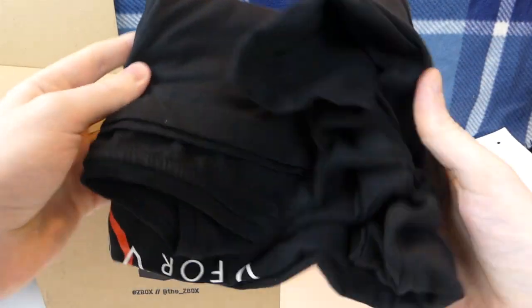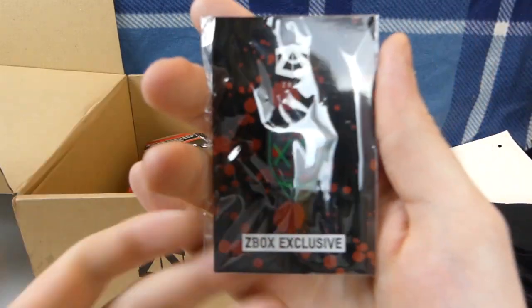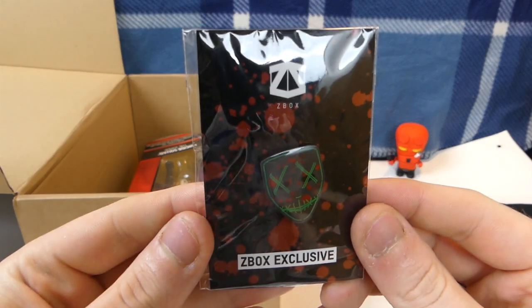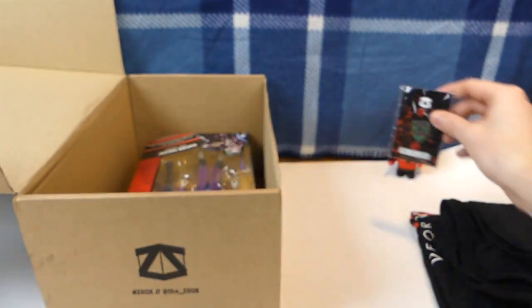Here's the t-shirt. There's the V for Vendetta — the shirt's going to be last. Let's see what else we got in here. We have the pin, which is a Z-Box exclusive pin. That is actually really cool. I do actually like the pin a lot — really interesting. We'll keep the pin over to this side.